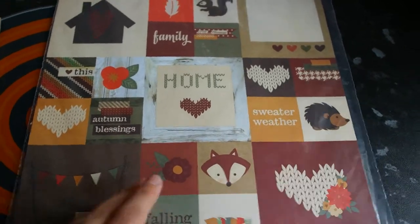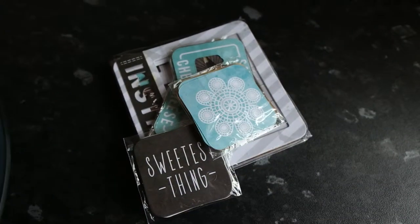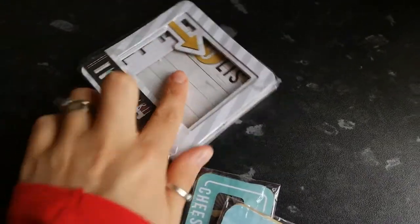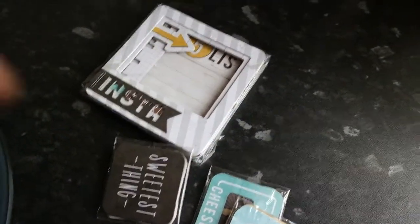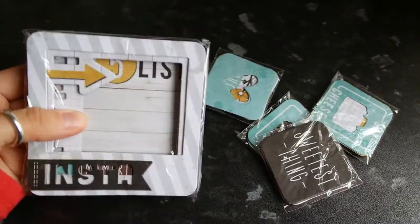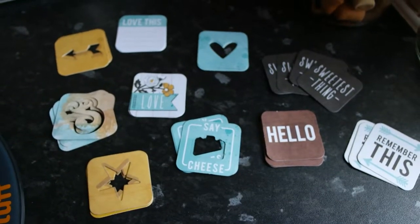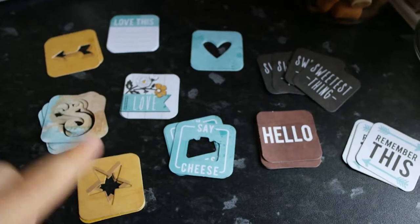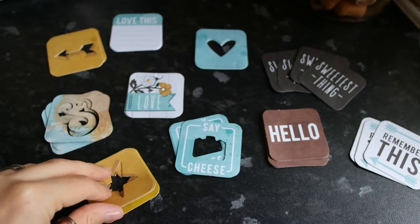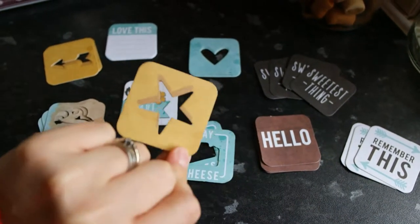I'll now show you the cards that come in the We Are Memory Keepers pack. They all come wrapped up in little packets — as you can see there are four little packets of 2x2 and then a big pack. I'll open them up. These are the 2x2 die cut cards and small journaling cards.